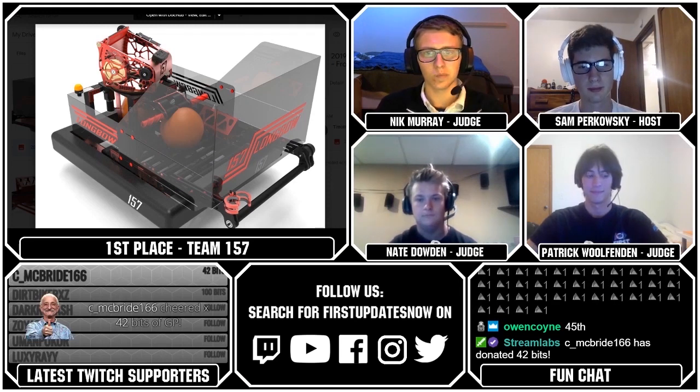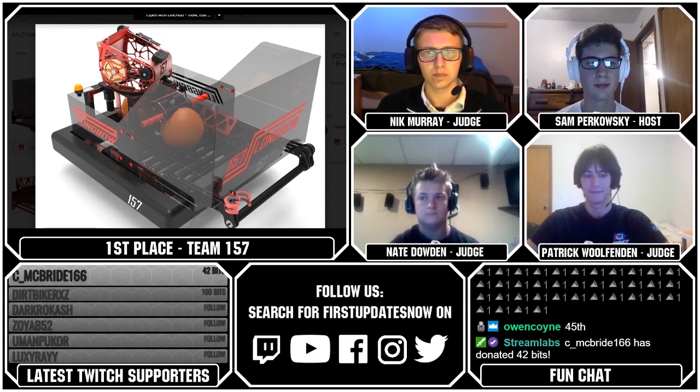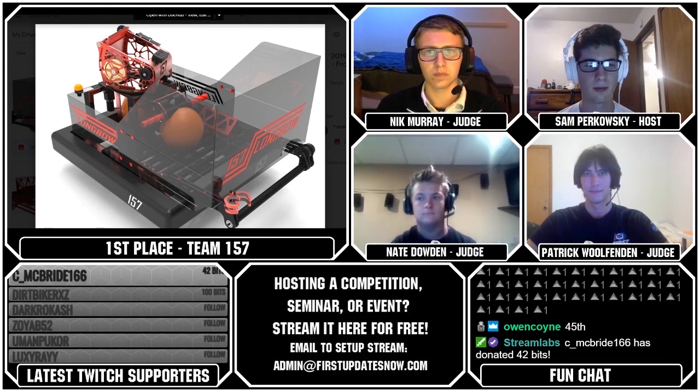Thank you everybody for helping keep Fun loud, live, and independent. After the stream, if you want to stick around, we're going to raid a fellow Fun host who's streaming some Planetside 2 right now — his name is Steno TV. He's got a cartoon robot on screen.